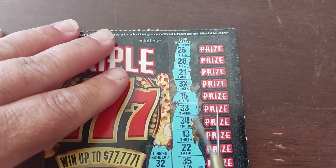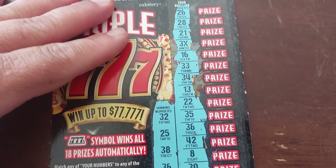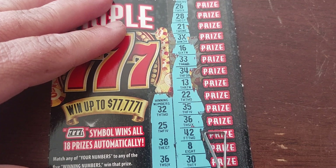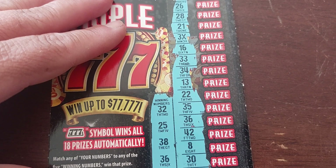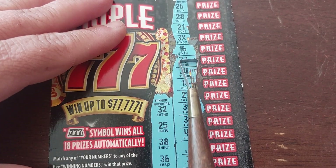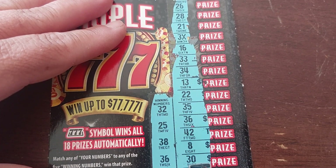Over here we've got — let's do, what was the other one we won on? 20, what the heck did we win on? Why can I not find it now? Am I losing my mind? 16, no. 34, no. What did — am I losing my mind?